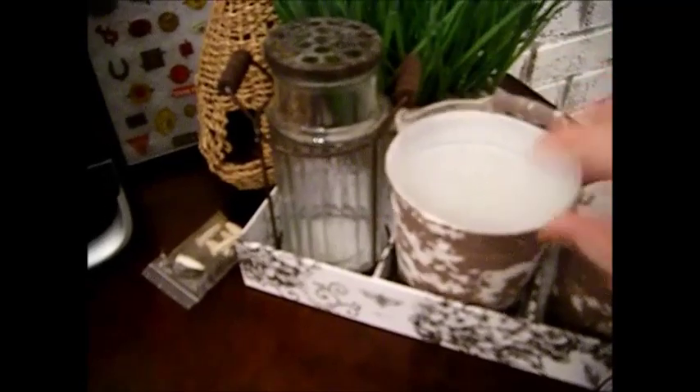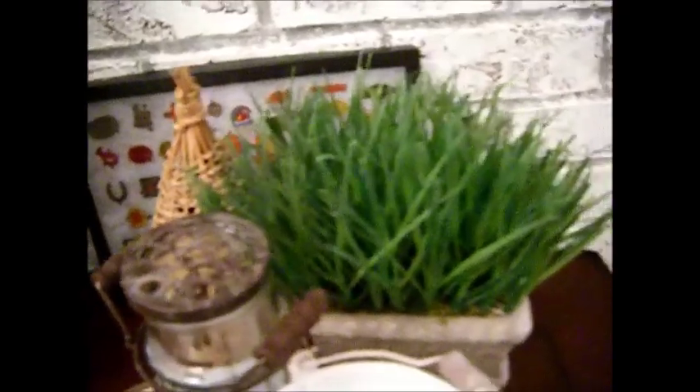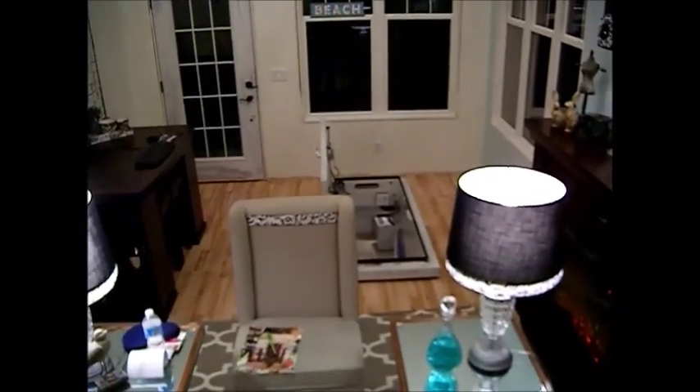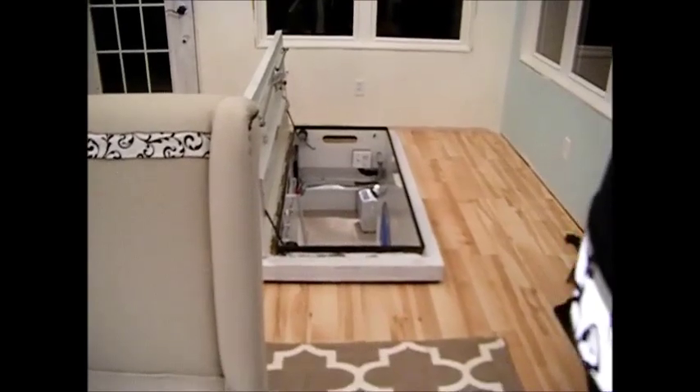Everything here I either got at Goodwill or online. Look at these little buckets to hold my paint brushes, pencils, and pens. A place to hold fresh flowers for spring — I got that at Goodwill for 50 cents. I've got my tobacco tag collection — those are all going up on the wall. I got this piece at Goodwill for about a dollar. This has two bar stools with it and they are extremely comfortable — my kids like sitting here — and there's storage in the back.